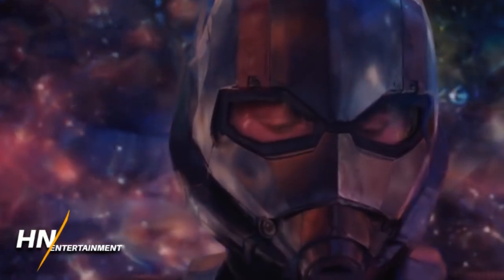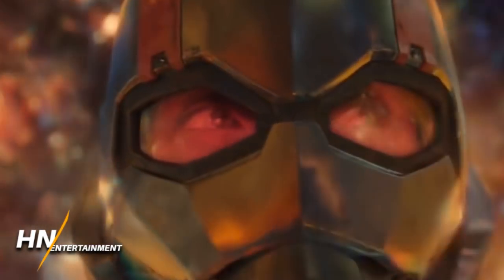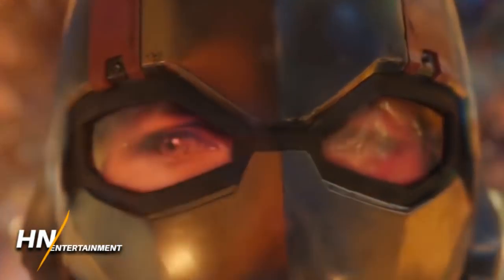For Captain Marvel, it's just her regular attire — she doesn't seem to need anything special to go into the quantum realm, which may or may not be a spoiler of some level. But it's really cool that we're getting these.